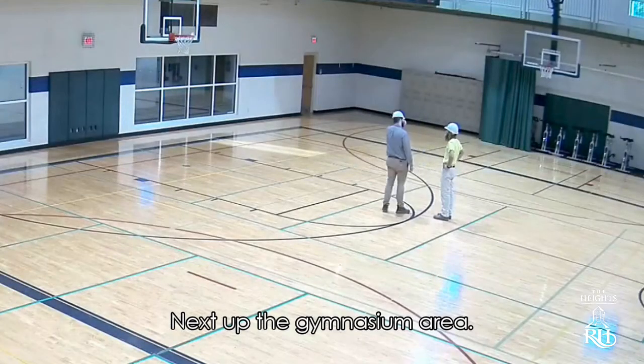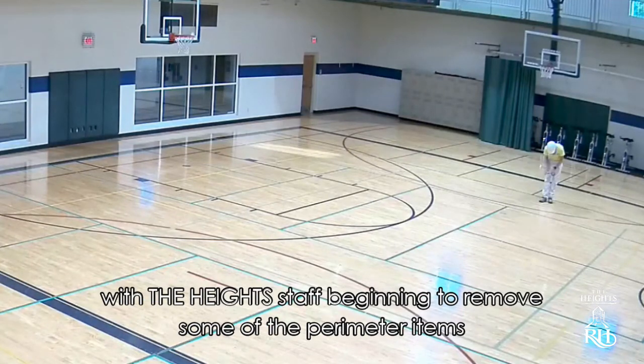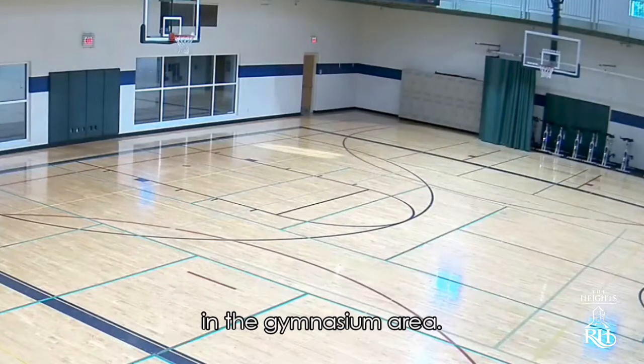Next up, the gymnasium area. You can expect to see some activity next week with the Heights staff beginning to remove some of the perimeter items in the gymnasium area.